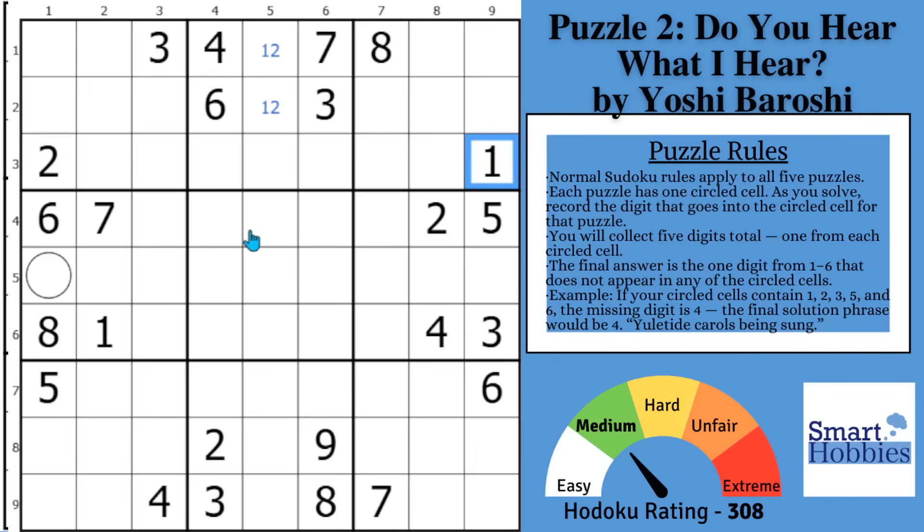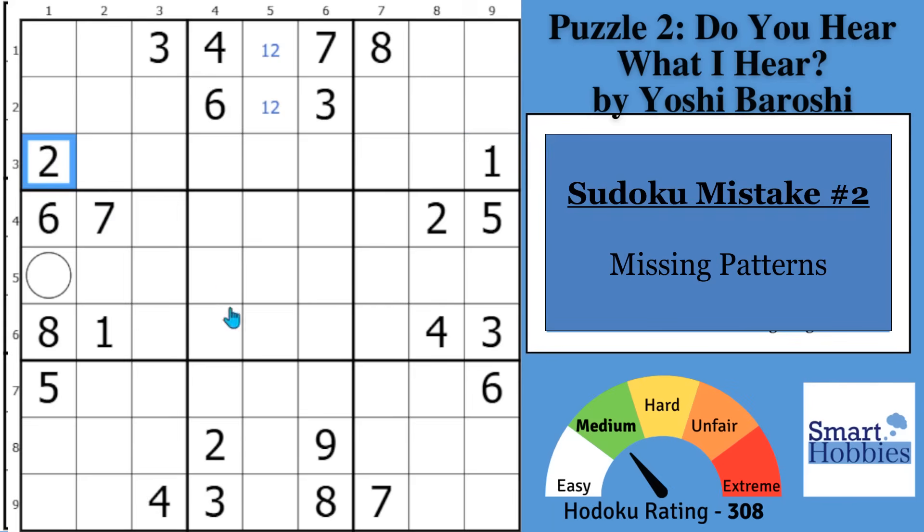So mistake number one is under-scanning, and mistake number two is missing patterns.